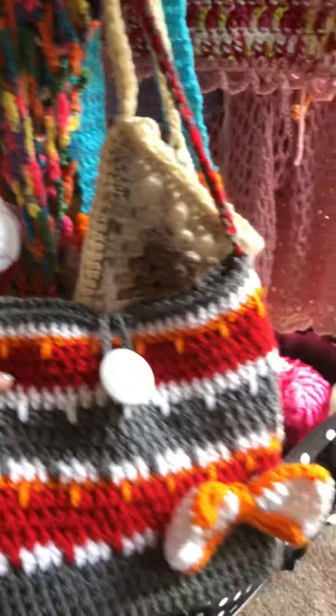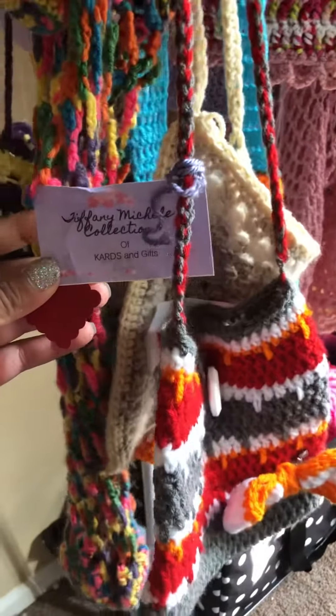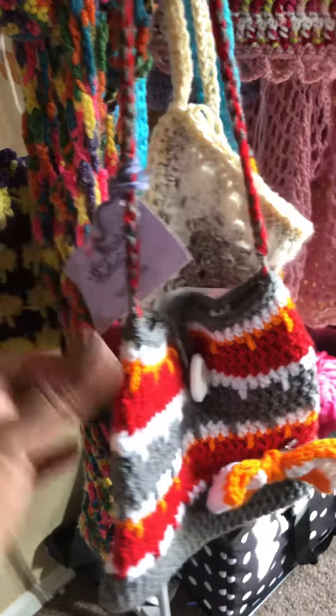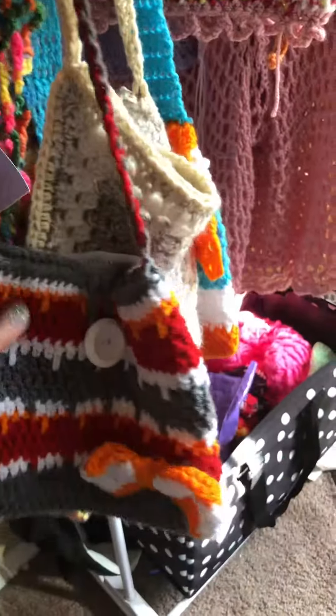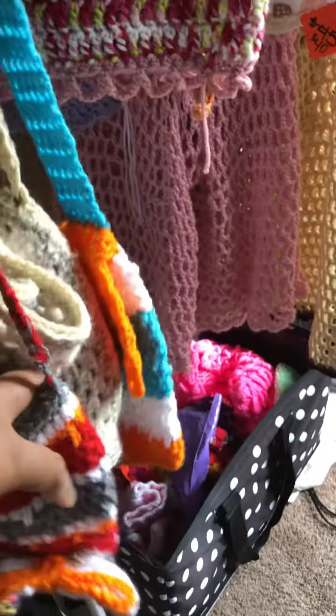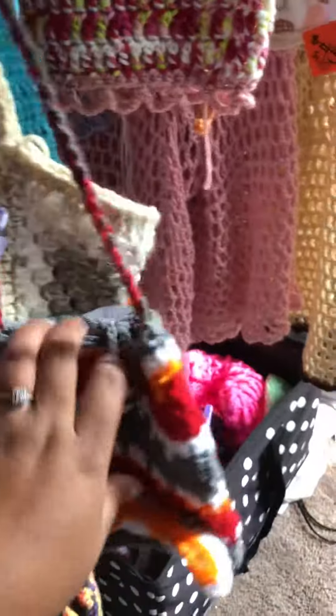Today we are going over the purse collection with Cards and Gifts by Tiffany Michelle. You can go to cardsandgifts.etsy.com to check all these out — they are all available. We have totes, purses, and bags.